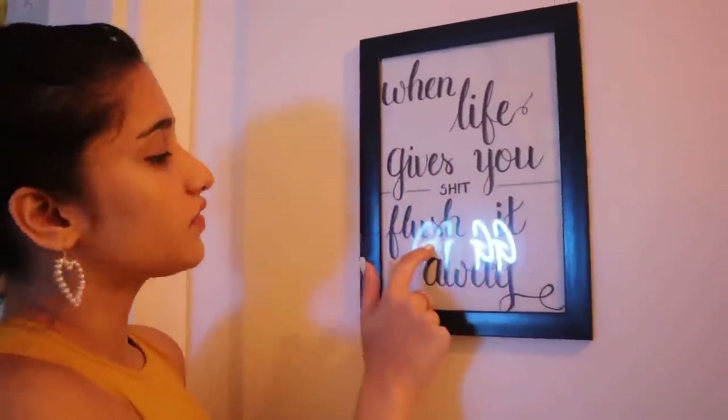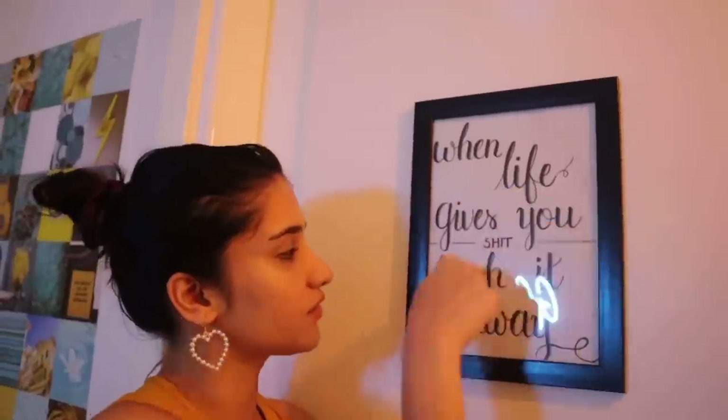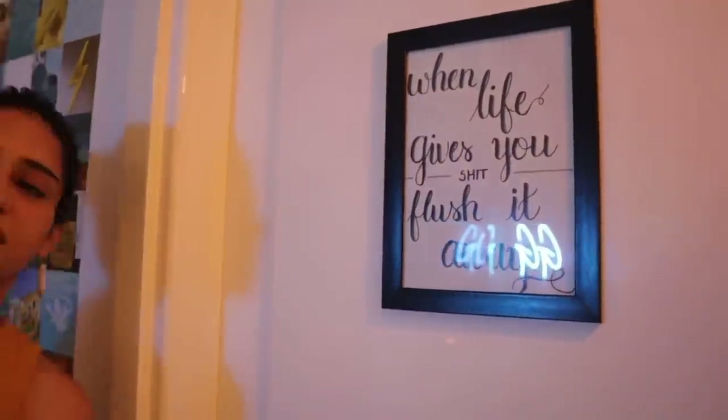I'm going to make a separate bathroom tour soon since there's a lot to show there. But I do have this frame on the bathroom door that I made years ago — it says 'When life gives you shit, flush it away.' I want to change it and make it better someday, but I'm too lazy right now.